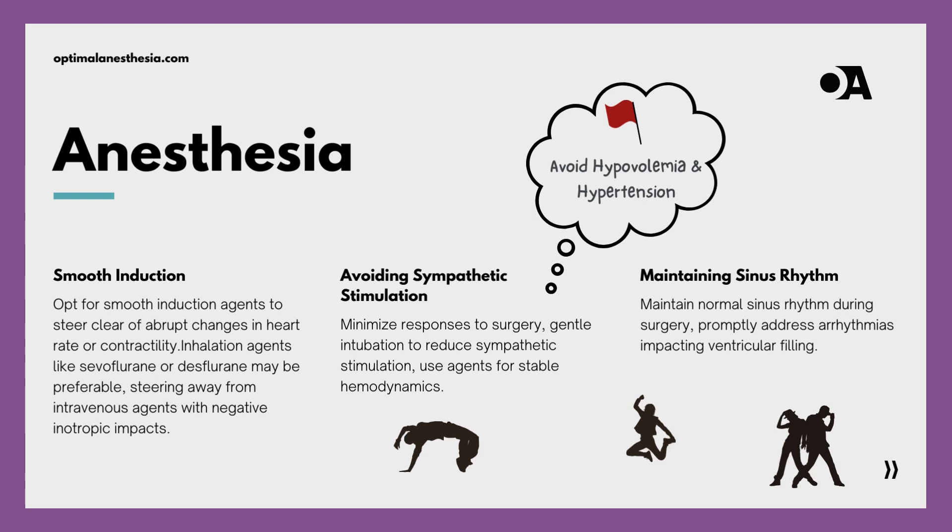Moving to our third movement, we delve into the importance of maintaining normal sinus rhythm. Anesthesiologists work to ensure this rhythm persists, promptly addressing any arrhythmias that may impact ventricular filling, and carefully harmonizing surgical stimuli so the symphony of the heart remains undisturbed. Our final movement addresses the delicate balance of fluid management — anesthesiologists must avoid hypovolemia and sudden hypertension, both of which can worsen left ventricular outflow tract obstruction, ensuring the flow supports rather than hinders the performance.